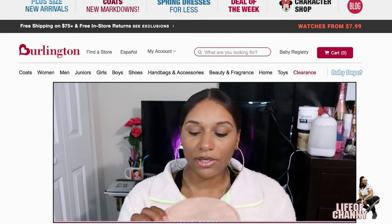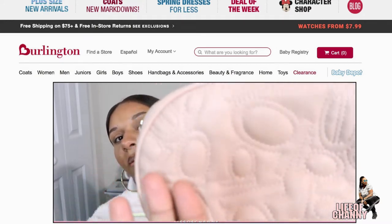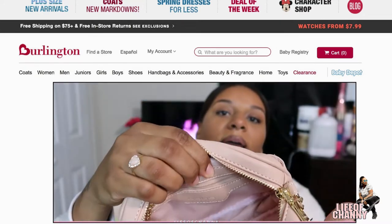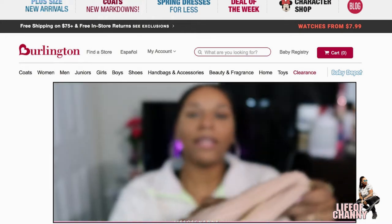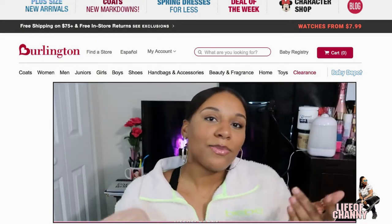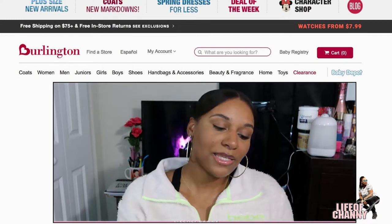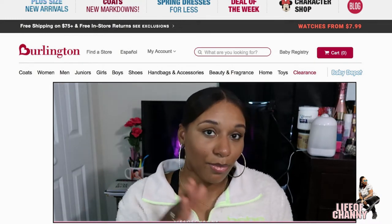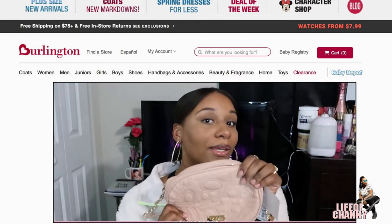I also got two purses from Burlington. The first is this cute little BB bag — this is what it looks like and here's the inside. This bag was $17.99. Y'all might think that's a lot for a simple little bag, but BB was once a popular brand, so maybe that's why it was on the pricier side. I didn't mind — I still think it's really cute.